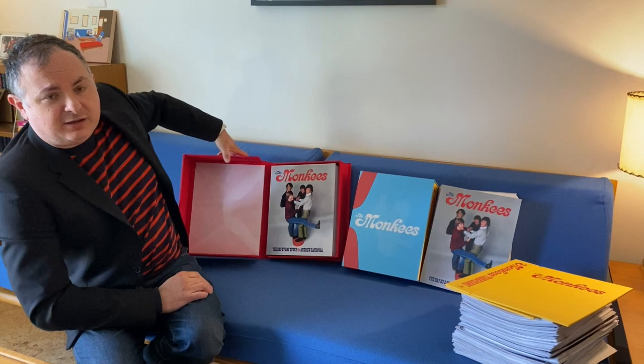You also get a 40-page supplement book. Now, this is a proof of it — it looks a little thicker than what you're going to get — but it's got lovely, wonderful, unpublished photos and rare photos. Really, really nice.